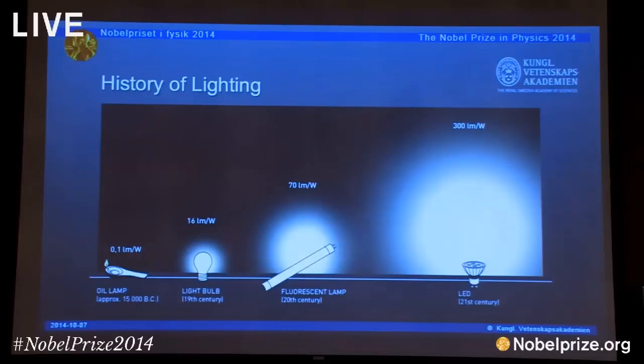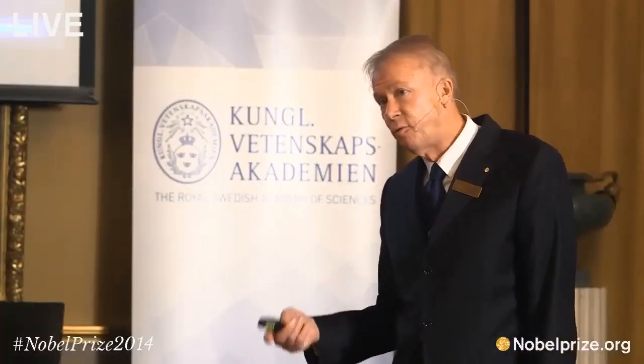And what you see is, of course, an enormous increase in the power efficiency of the use of electrical energy in generating light. Now, something like a fourth of our electricity consumption in most industrialized economies goes to illumination.